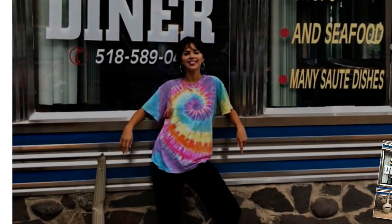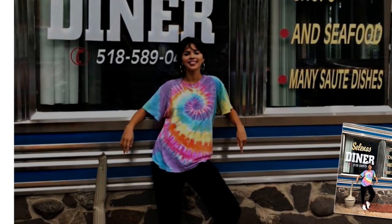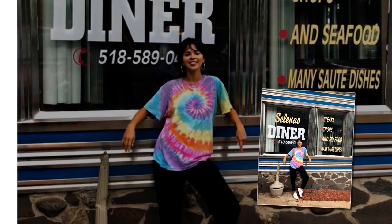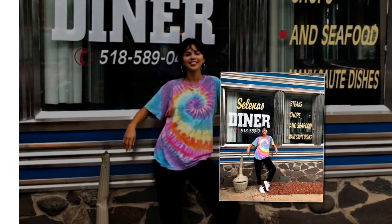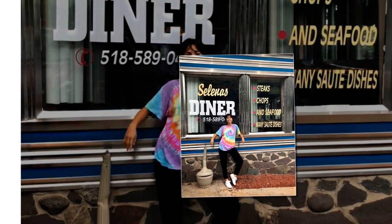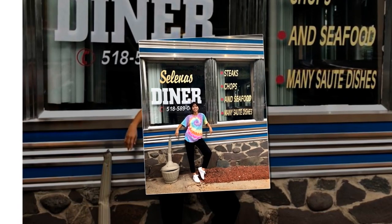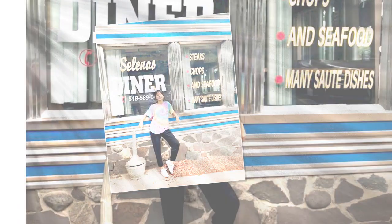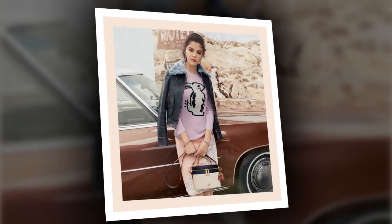Selena, though, is taking it back to the OG rainbow item — the oversized t-shirt with the most DIY appeal. And we have to say, we're totally into it. In a perfect colorful spiral, Selena's top featured every color in the prismed arc, styling it with simple black joggers and white sneakers.